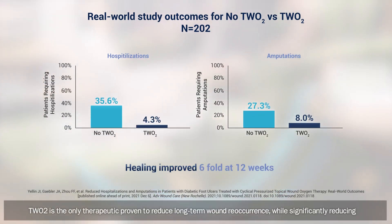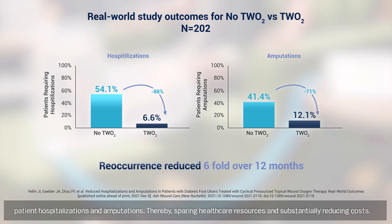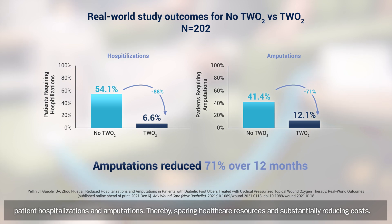TWO2 is the only therapeutic proven to reduce long-term wound reoccurrence, while significantly reducing patient hospitalizations and amputations, thereby sparing healthcare resources and substantially reducing costs.